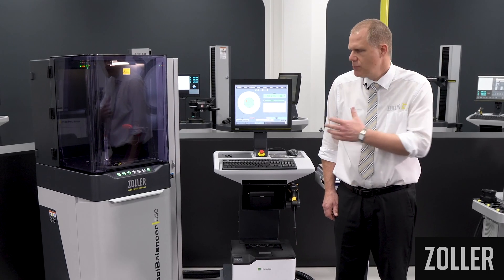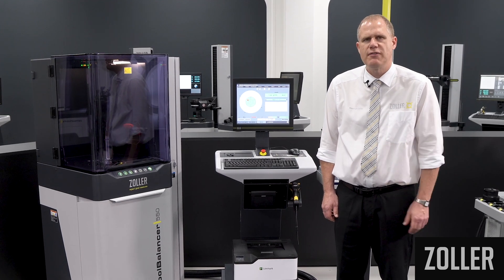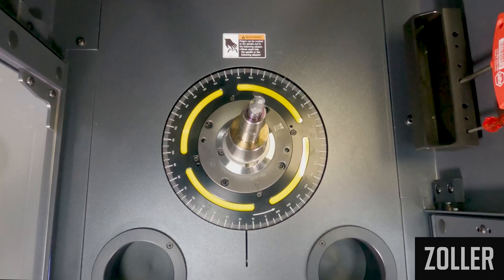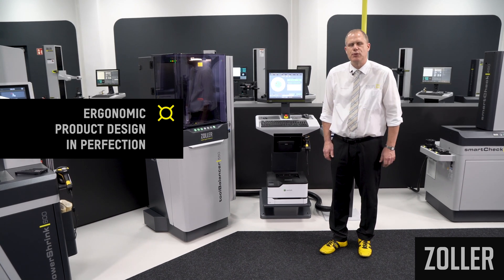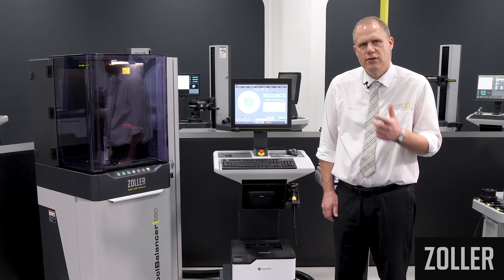With the Tool Balancer balancing system developed and produced by Zoller, you not only balance your tools with high precision, you can also look forward to state-of-the-art technology — a durable, sustainable and ergonomically designed product in every respect. The perfect balance of efficiency, progress and sustainability.